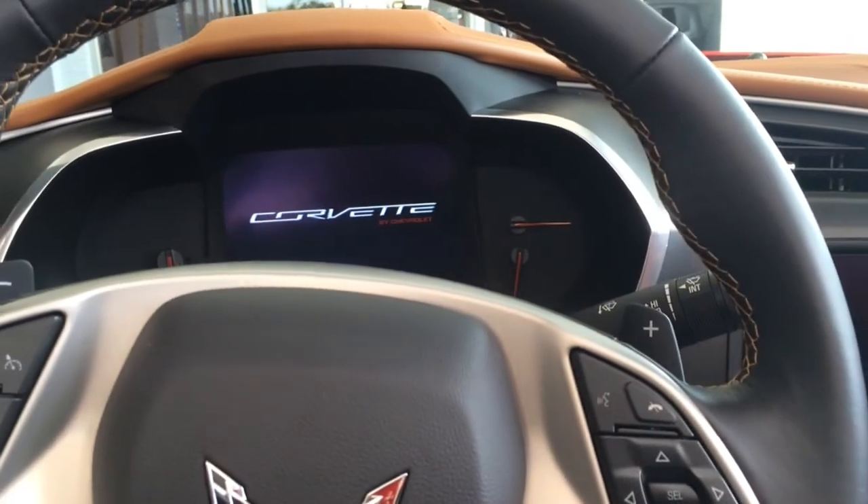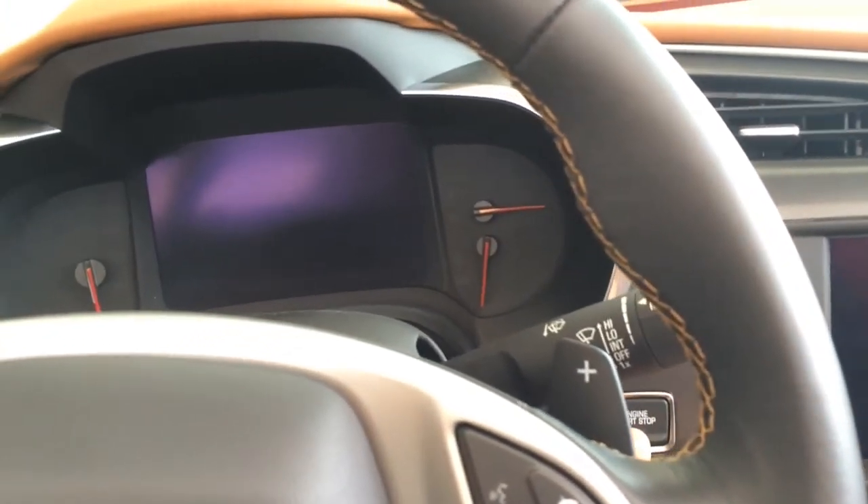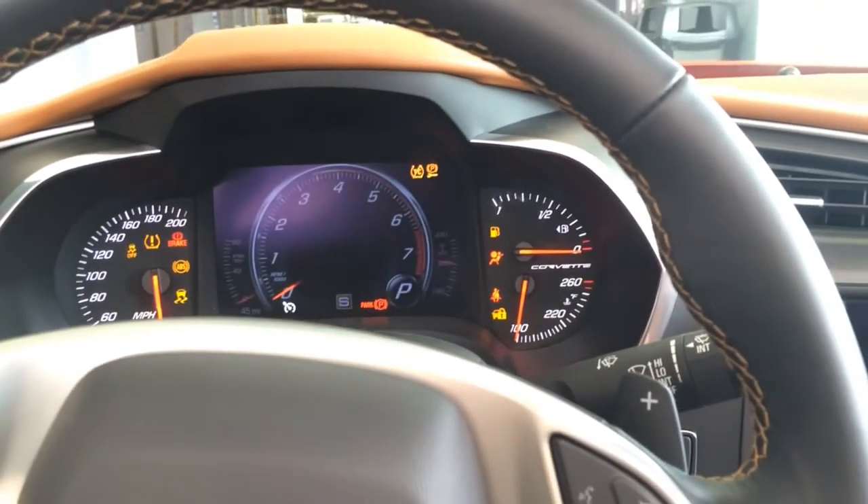Alright, let's start it up and see how it sounds. Beautiful instrument cluster. Push button ignition — foot on the brake, push the button to start.